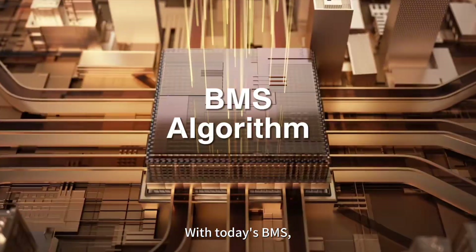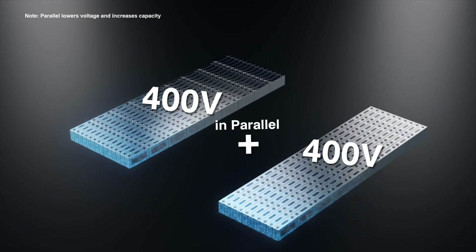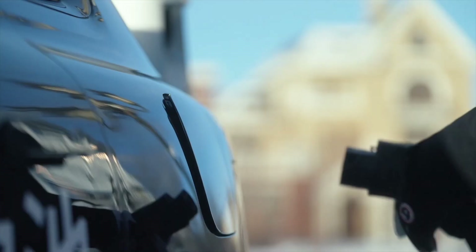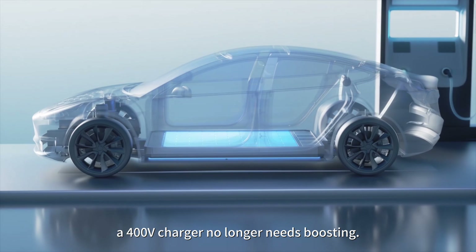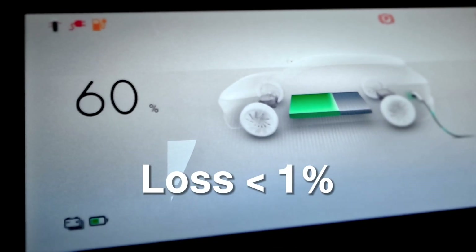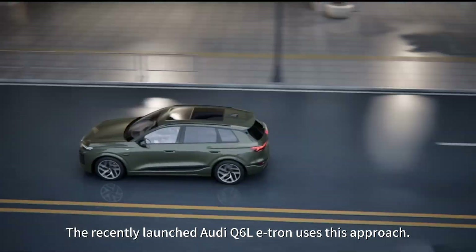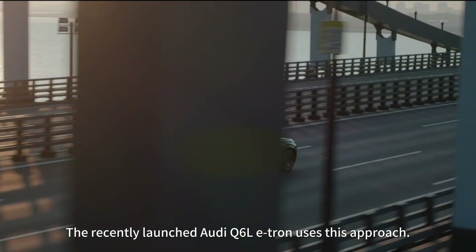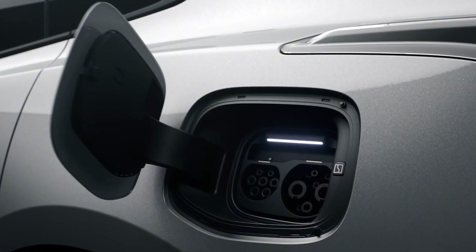With today's BMS, an 800-volt battery pack can be split into two parallel 400-volt packs. When divided internally, a 400-volt charger no longer needs boosting and losses drop to under one percent. The recently launched Audi Q6L e-tron uses this approach.